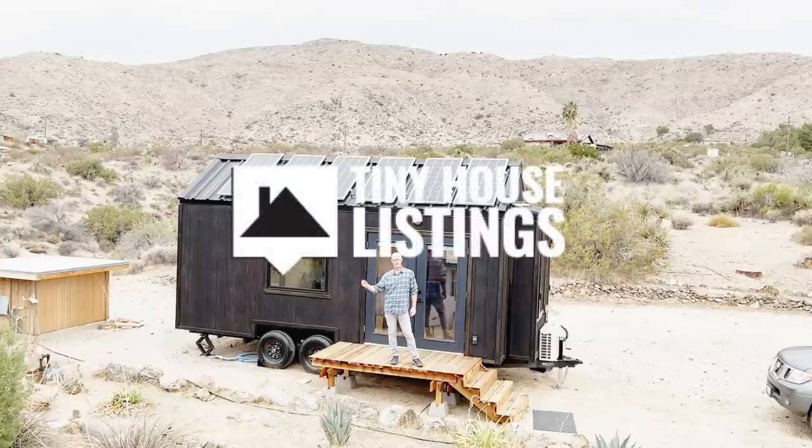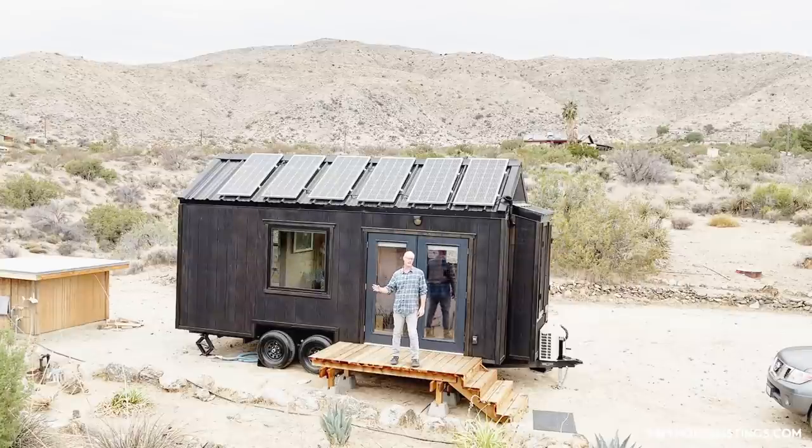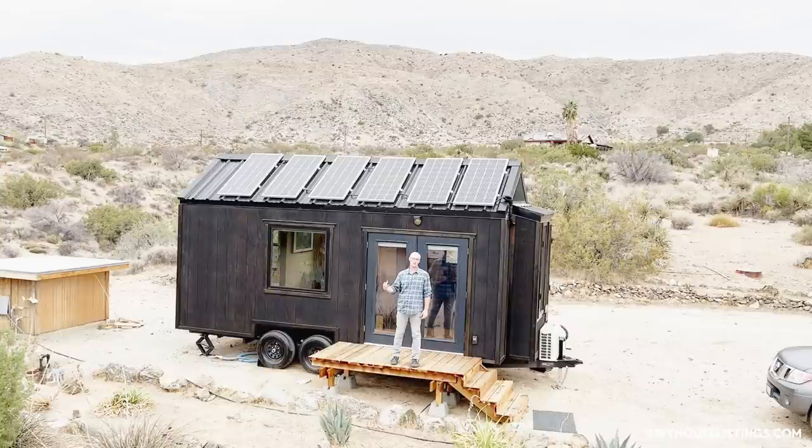Outside on the tiny house, the first thing that makes it off-grid is the six solar panels — each a 200-watt panel — connecting to 800 amp hours of battery storage. Power goes from there to the inverter and to the breaker box, running just like a normal home on 110-volt AC.